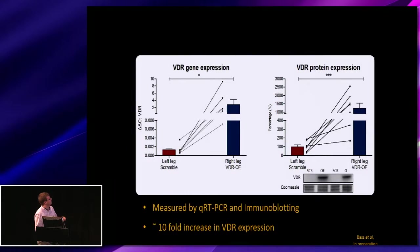Initially we wanted to look at the amount of overexpression we achieved. At the gene level, measured by quantitative real-time PCR, we see this increase in receptor expression that is quite variable between animals, due to the lentiviral technique used. This is matched by an increased protein expression measured by immunoblotting.